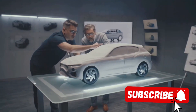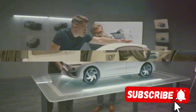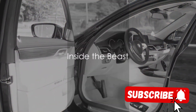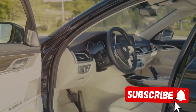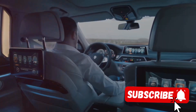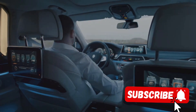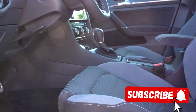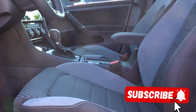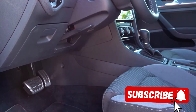With an engine like this, the G500 Manufactur doesn't just drive, it soars. Step inside the G500 Manufactur, and you'll find yourself in a world of unparalleled luxury and sophistication. The interior is a testament to Mercedes' attention to detail, blending functional design with impeccable aesthetics.